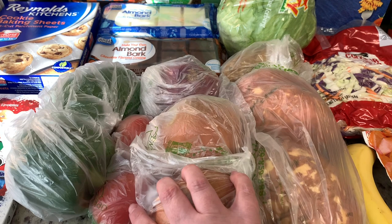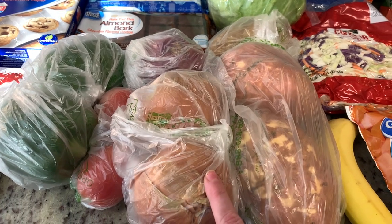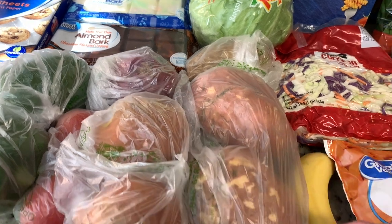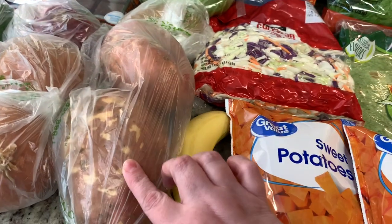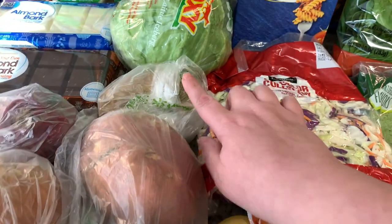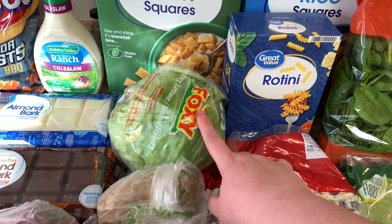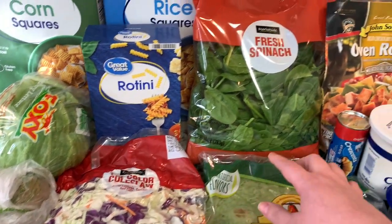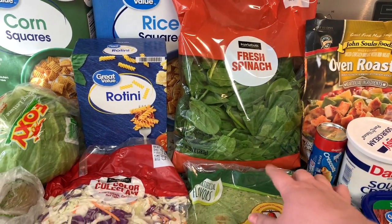Then I got a couple bell peppers, a couple Roma tomatoes, some onions, a red onion, and then these huge ginormous sweet potatoes. I got one regular russet potato for a recipe. Then some iceberg lettuce for sandwiches and salads, some coleslaw mix, and baby spinach for wraps and salads.